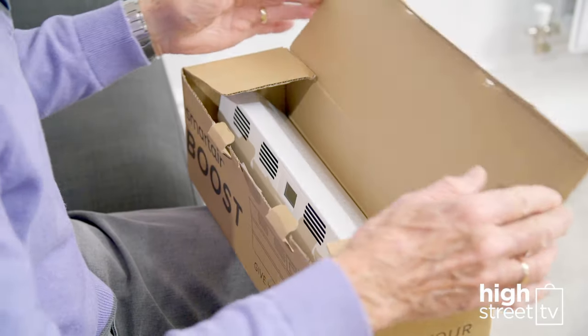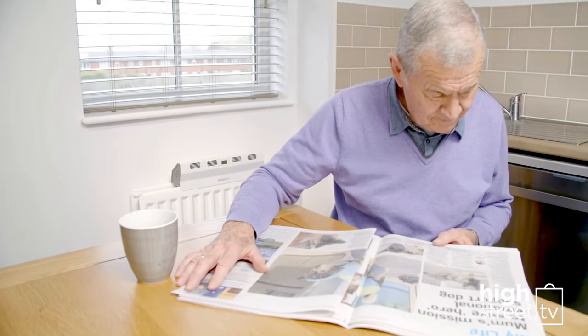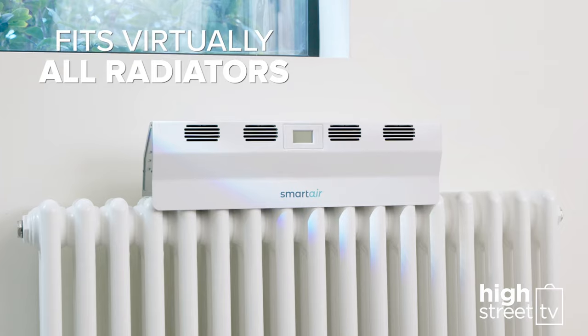How does it work? Simply take it out of the box and place your Smart Air Boost on top of your radiator. Its innovative, universal design easily and neatly fits along virtually any radiator.